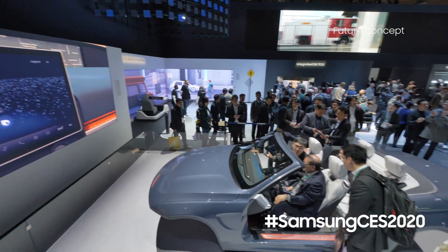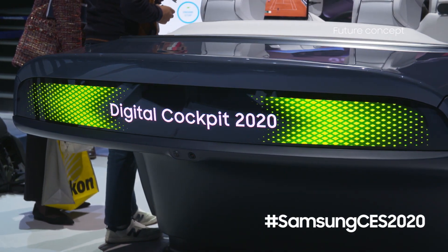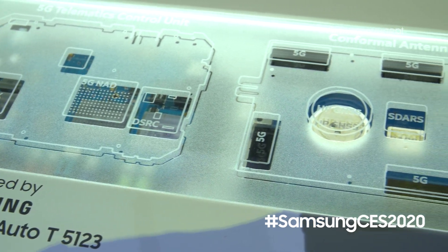We're here in the automotive section of the Samsung booth looking at the brand new re-engineered digital cockpit featuring the world's first 5G telematics control unit.